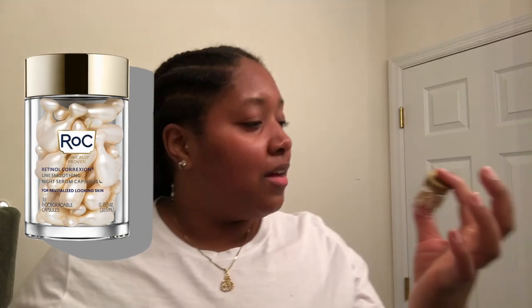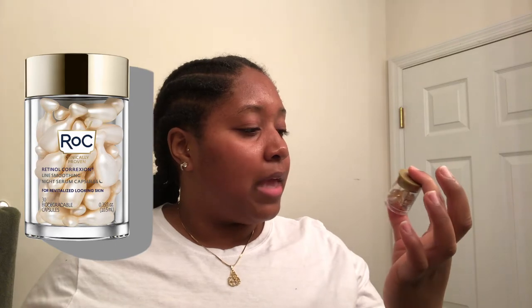This feels so good. You get 10 of these capsules. I just like the way it feels — I feel hydrated, I feel moisturized, like I drank my weight in water. The biggest word I'm thinking of right now is hydrating.